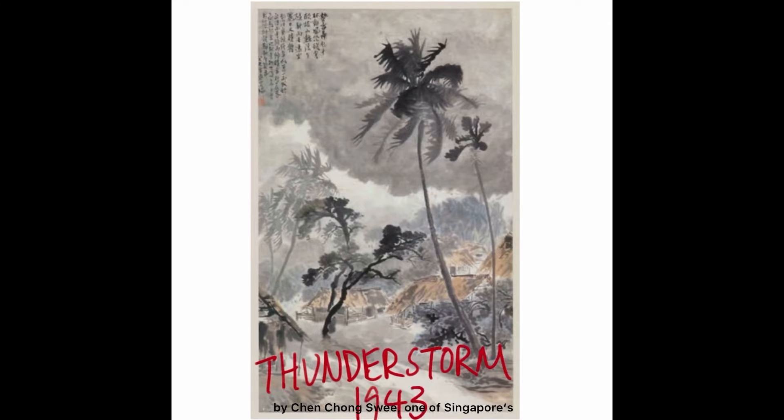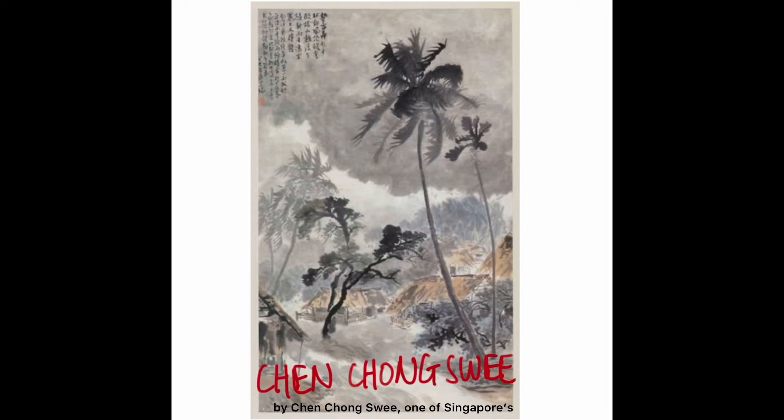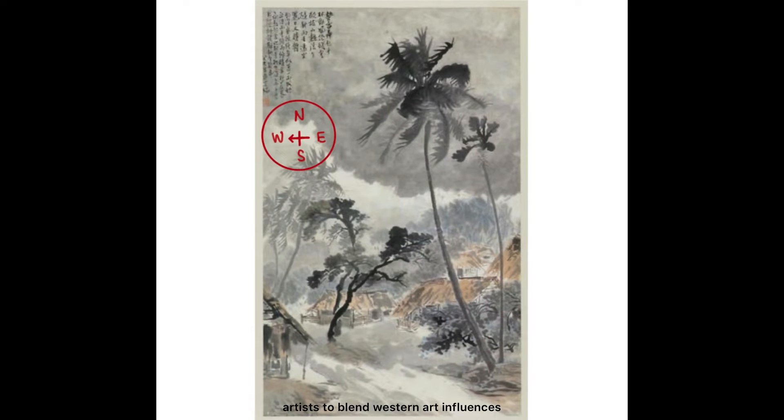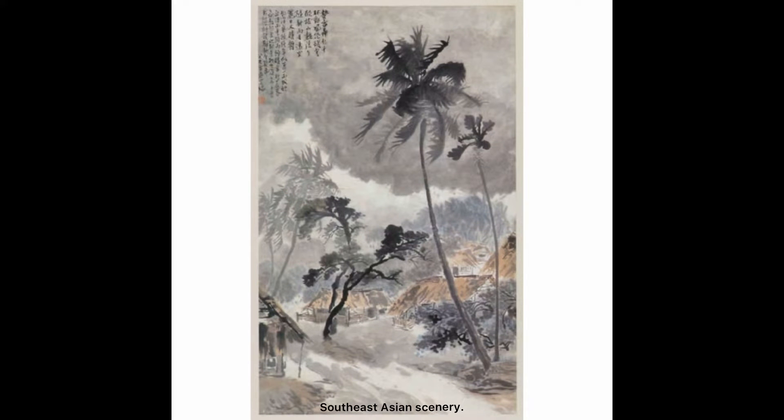Thunderstorm is a Chinese ink painting by Chen Chongzui, one of Singapore's first generation artists. He was known for being one of the first few artists to blend Western art influences with Chinese ink painting techniques to depict Southeast Asian scenery.